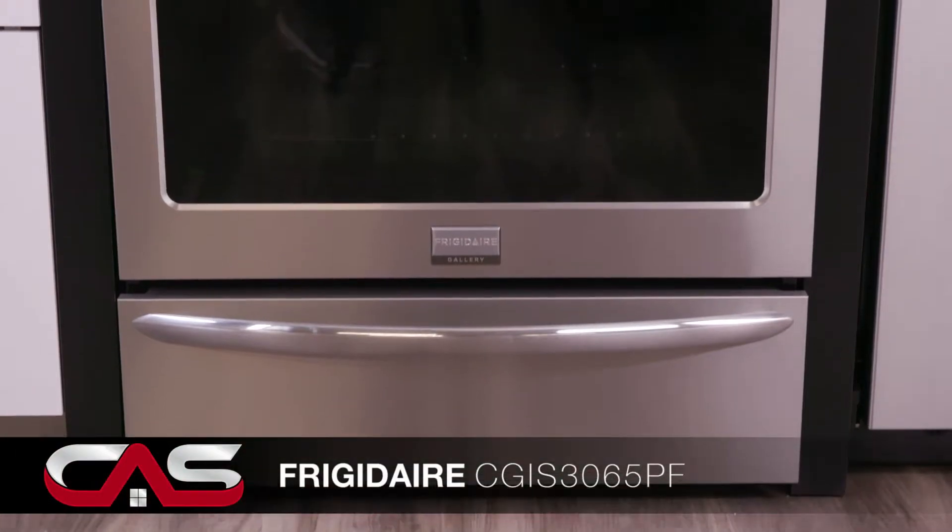Are you a baker or an excellent home chef? Or just in need of a new range? Well, look no further because this range from Frigidaire's got you covered.